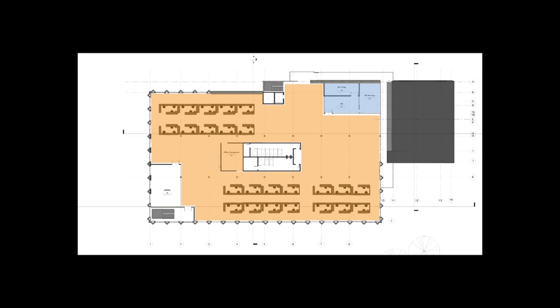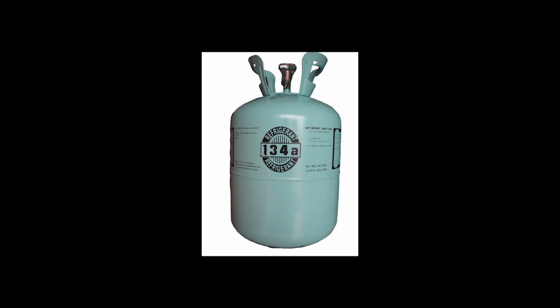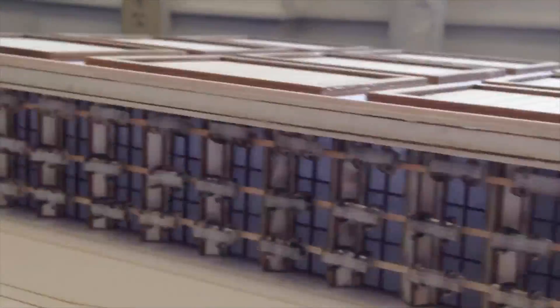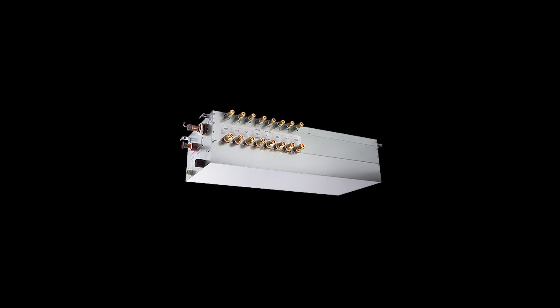A variable refrigerant flow system was selected for the open office, conference and meeting rooms, and human resource areas. This system exchanges energy with the closed-loop river exchange and uses refrigerant as the heating and cooling medium throughout the building. It is highly efficient, operating at variable speeds and sharing energy internally within spaces. This is also a renovation-friendly system, since only small refrigerant lines need to be fit in the ceiling space as opposed to bulky ductwork with traditional systems.